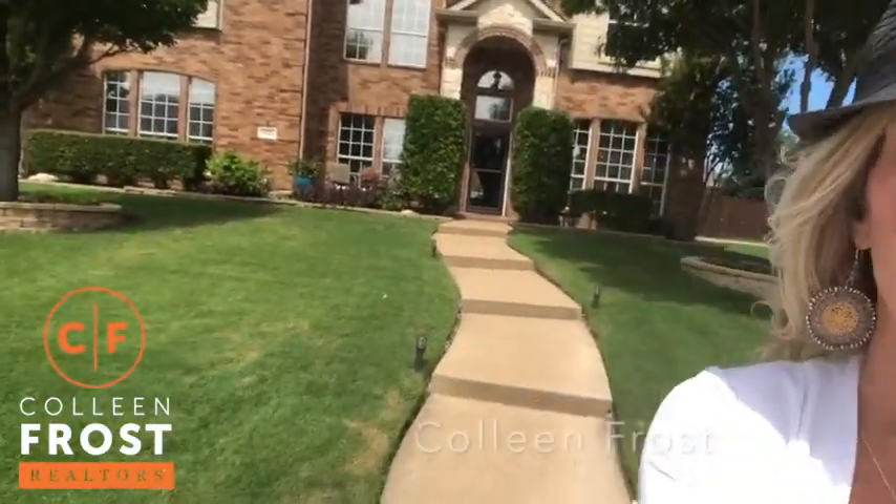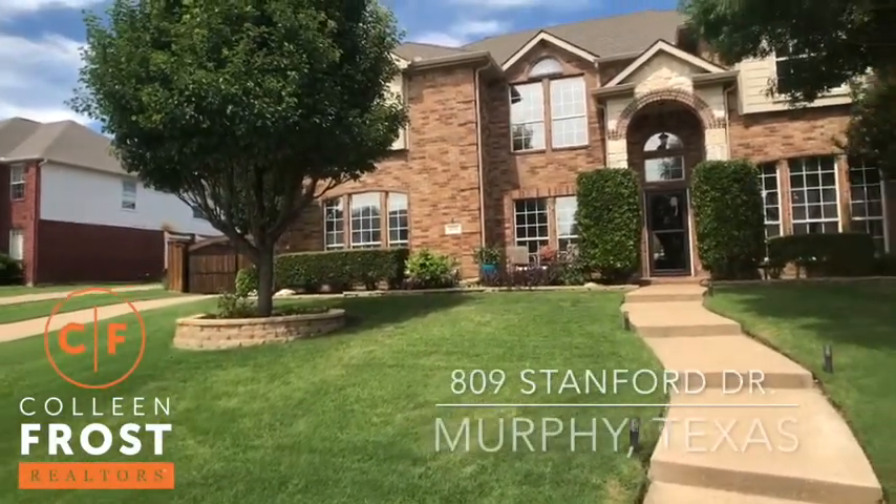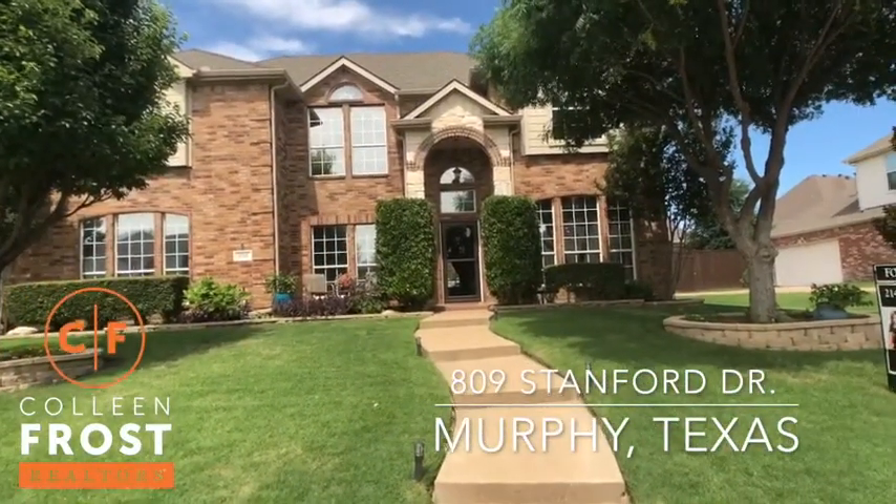Hi, it's Colleen Frost. I want to tell you, this property behind me is super cute — so fantastic. 809 Stanford, located in Murphy, Texas.